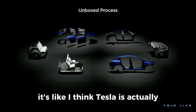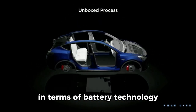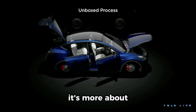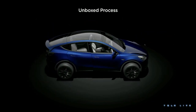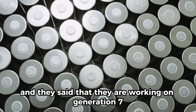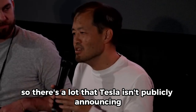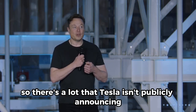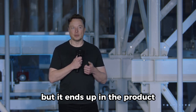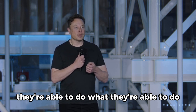I think Tesla is actually way ahead of what most people think they are in terms of battery technology. They actually have this thing working — it's more about optimization and constant improvement. They said they are working on generation seven right now of the machine, and hope to have that out later this year. There's a lot that Tesla isn't publicly announcing, but it ends up in the product, and that's the reason why they're able to do what they do.